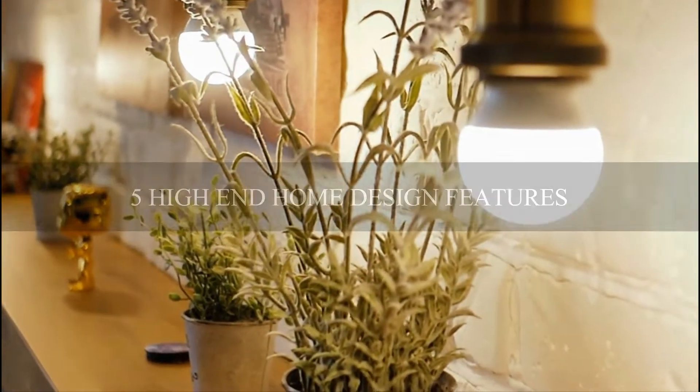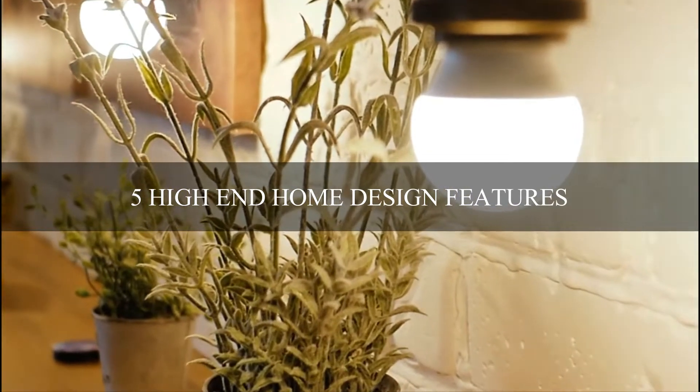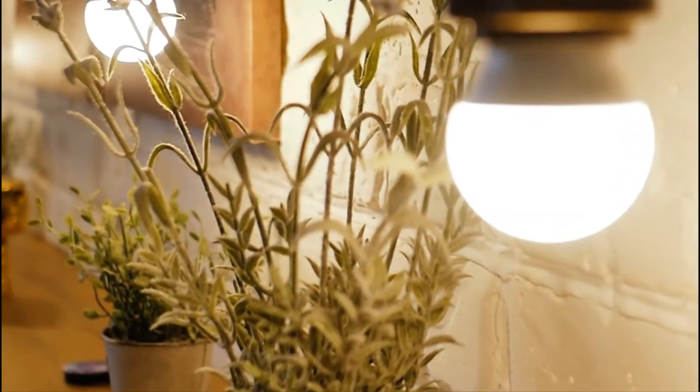Hi, this is Jackie Schulman with Schulman Group of Coldwell Banker Realty. I would like to go over five high-end home design features that are trending today.